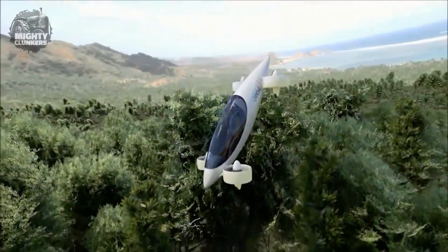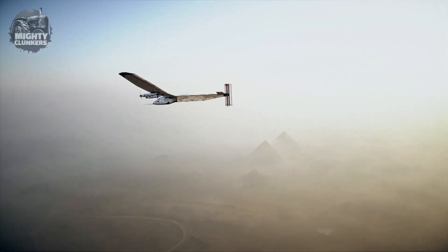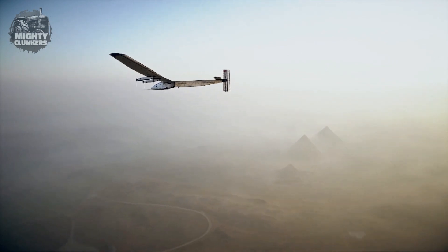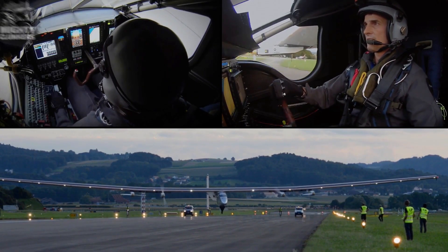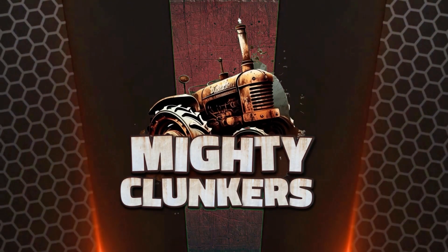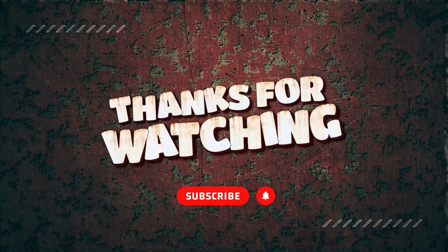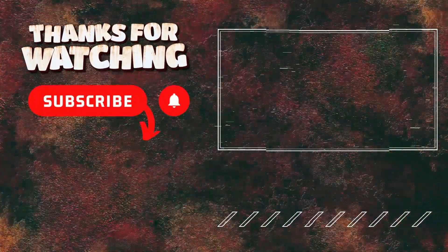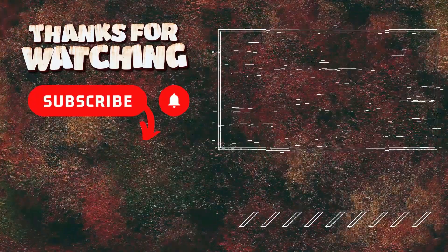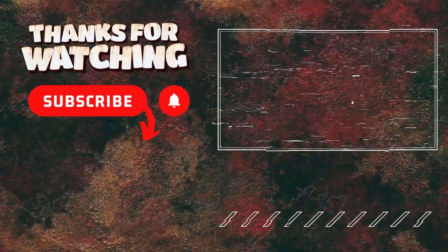Those are just some futuristic aircraft you should know about. There is so much more to explore about machines, engines, and engineering. If you want to learn more, go check out our channel — we also have a video on 19 most impressive and powerful machines you need to see. If you have any suggestions, you can send them in the comment section. We would love to hear from you. Before leaving, please don't forget to hit like, subscribe, and click the notification bell. Thank you for watching.